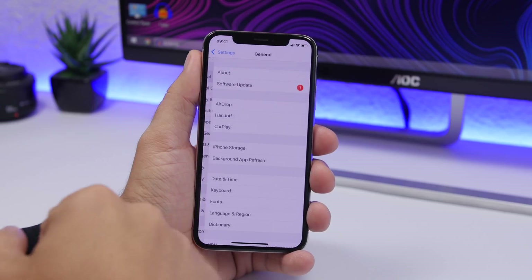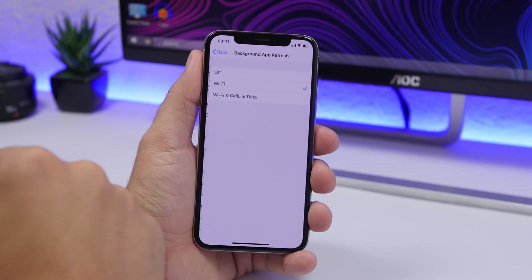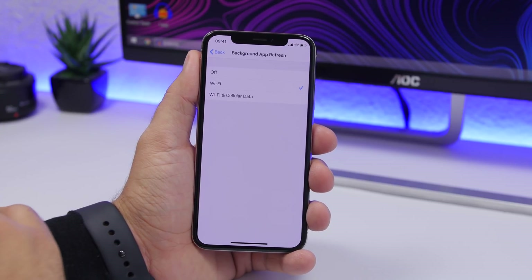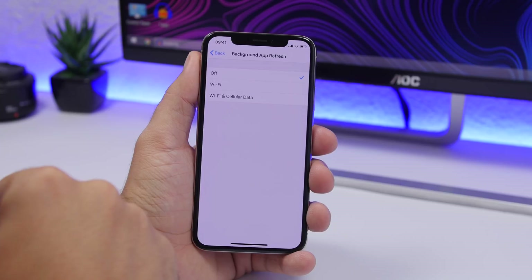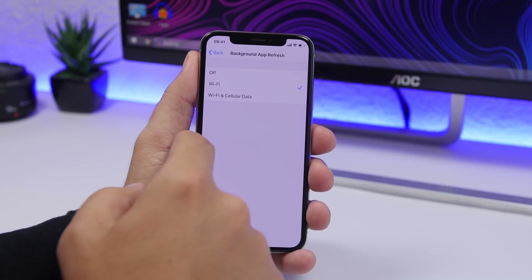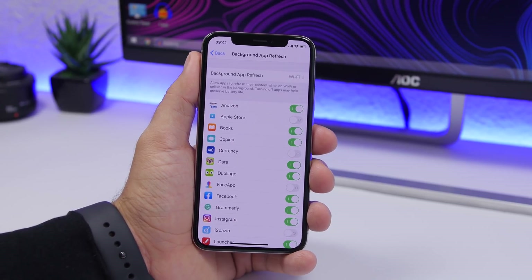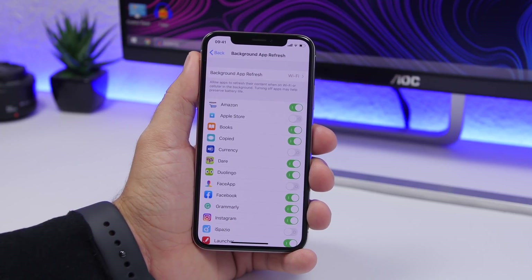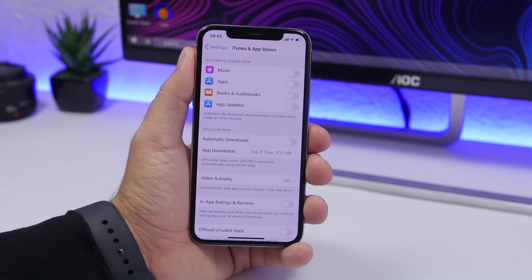The next one is really important. Go to Settings, go to General, and find Background App Refresh. Keep it set to Wi-Fi only, because enabling it on cellular really consumes a lot of battery. You can also turn it off completely if you don't need it. If you do need it on, go back and you'll see a list of all your apps — turn it off for any apps that don't need background refresh.